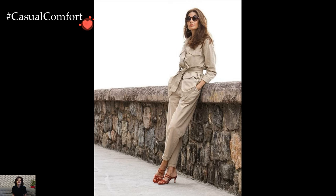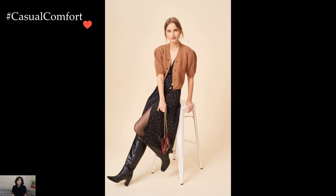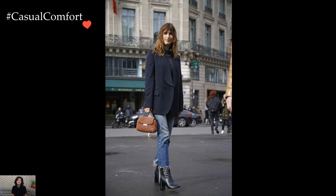Accessories are carefully chosen to add the finishing touches to French street fashion outfits. A silk scarf draped casually around the neck, a structured leather handbag carried with nonchalant ease, or oversized sunglasses worn with a hint of insouciance — all contribute to the overall aesthetic of effortless elegance.